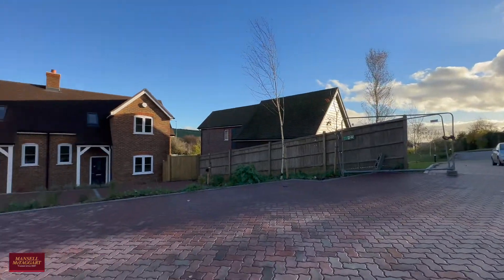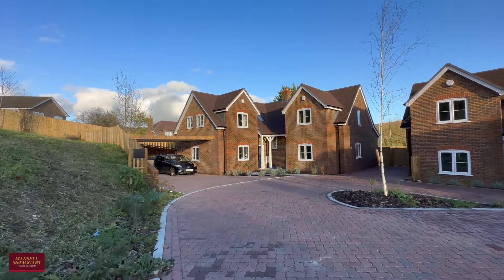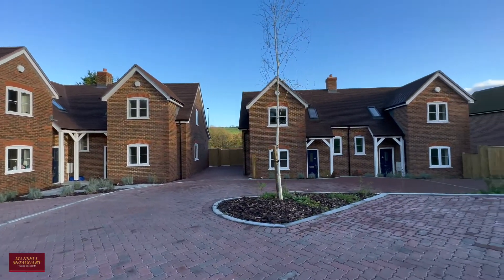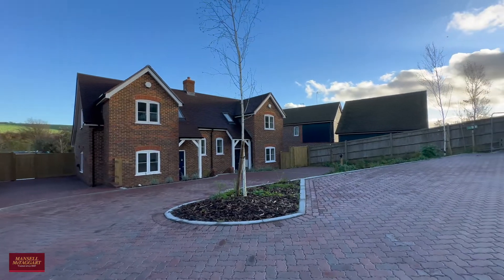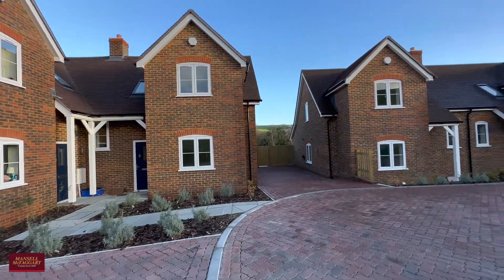As you come in you've got a brand new block-paved communal driveway that takes you down to all four properties individually. It's worth noting that this is probably going to be the last new build site in the area for many, many years to come — so incredibly rare. The properties have been built with high specification but also usability in mind, and they're all very individual in their own way.